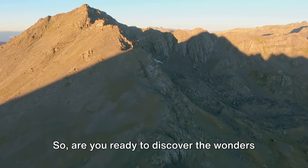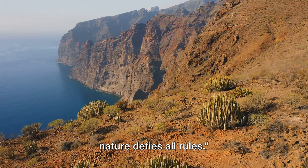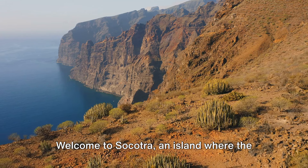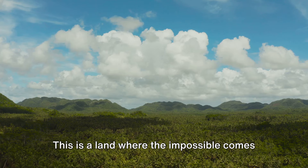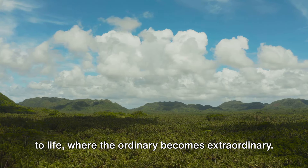Are you ready to discover the wonders of Socotra, Yemen? Imagine stepping into a world where nature defies all rules. Welcome to Socotra, an island where the landscapes seem to have been conjured from a dream. This is a land where the impossible comes to life, where the ordinary becomes extraordinary.